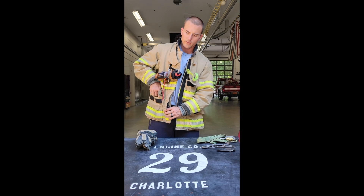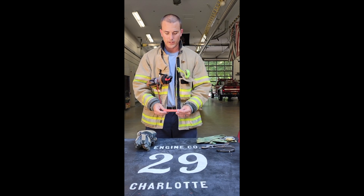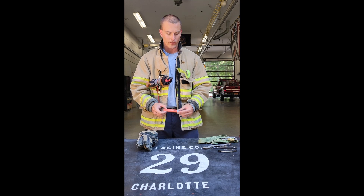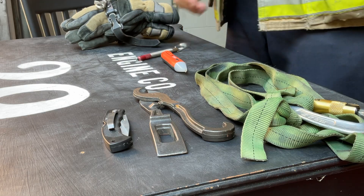In my right pocket I carry a non-contact volt tester. You have to know how to use this, but if you do it can be a very helpful tool. I also keep a secondary window punch — this is just a spring loaded one.